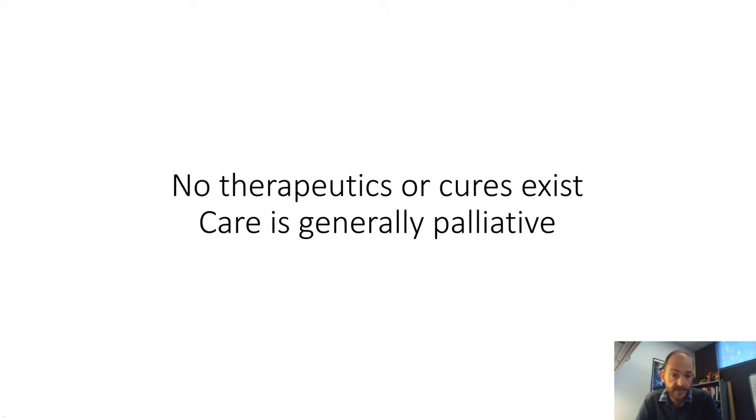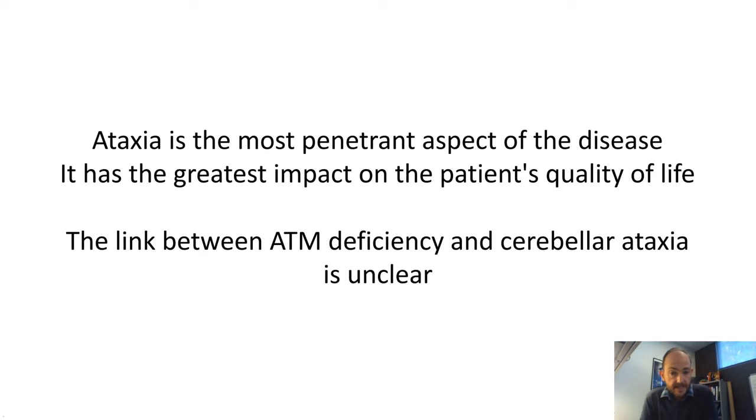Unfortunately, at this time there are no therapeutics or cures that exist. Care is generally palliative and the outlook for these patients is unfortunately bleak. The ataxia itself is the most penetrant aspect of the disease — while cancer, immune defects, and infections vary across the patient population, they all eventually develop ataxia. It has the greatest impact on quality of life, severely limiting it, putting them in a wheelchair, then bed-bound, and eventually causing death.